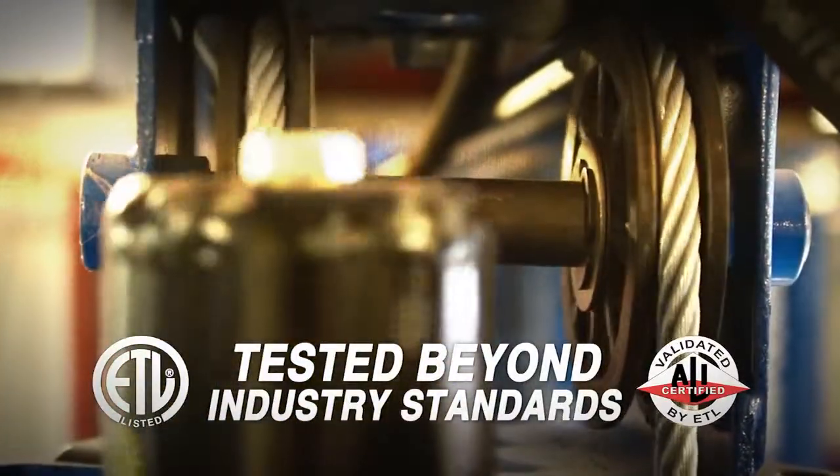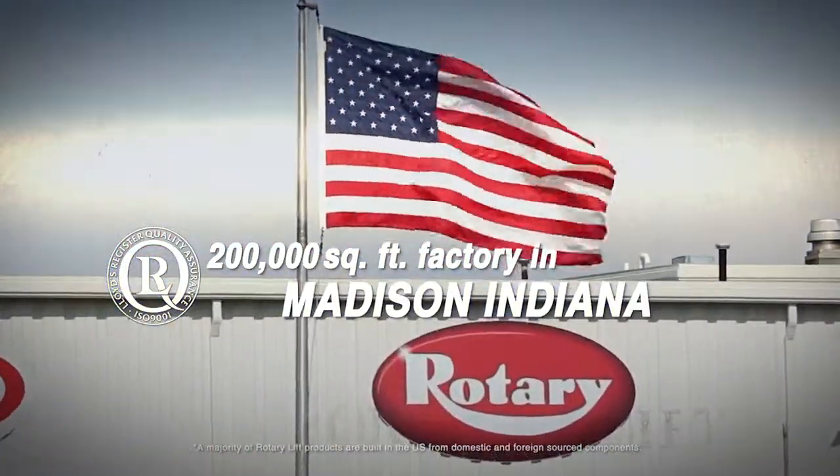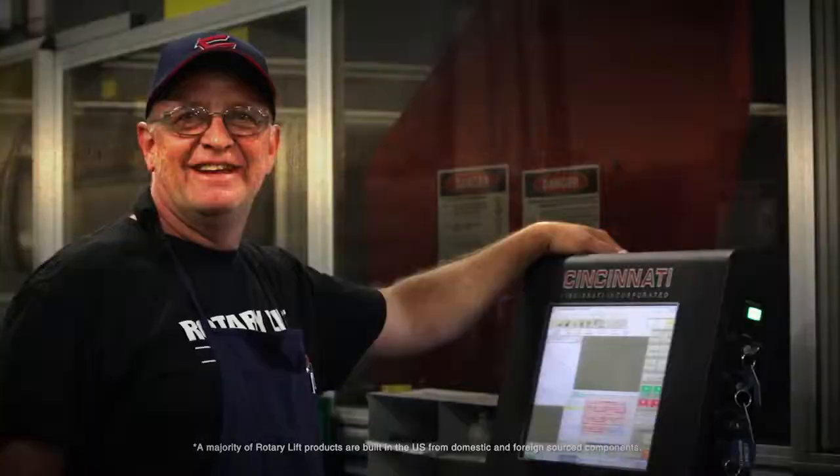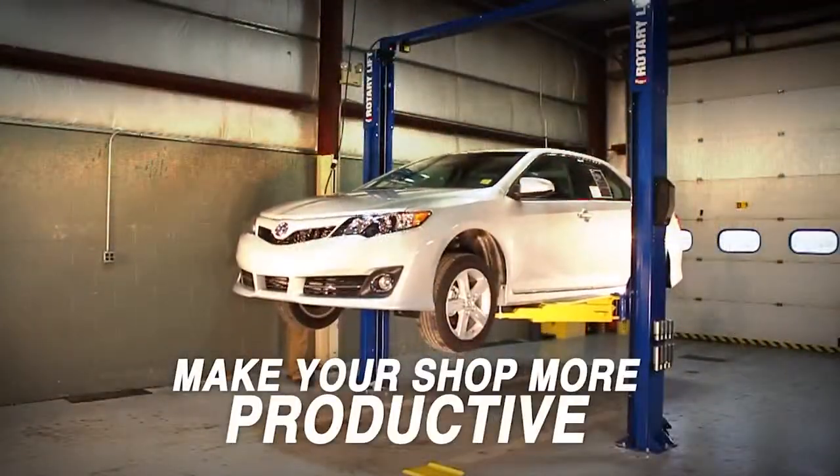tested beyond industry standards, and are from our 200,000 square foot factory in Madison, Indiana. Every Rotary two-post has the features you need to make your shop more productive.